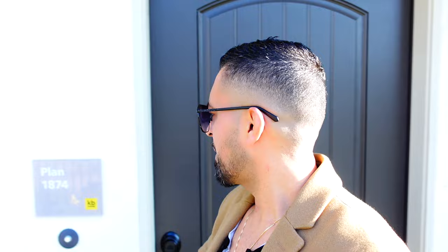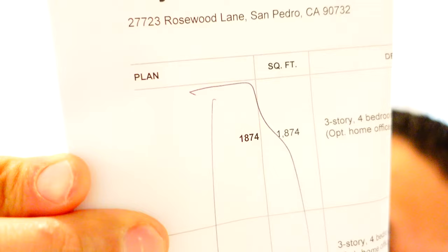Alright guys, next property: plan 1874, built by KB Homes. Let's get in here and see what's going on. I just realized something — I'm so stupid — the plan model is actually the square footage of the house. Let me double check that. Square feet: 1870. Look at this — the plan is the same as the square footage.